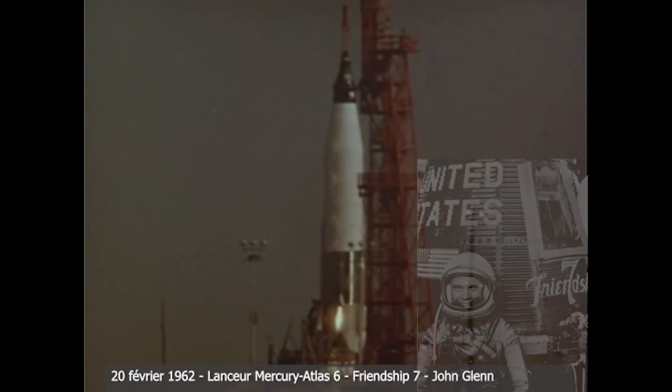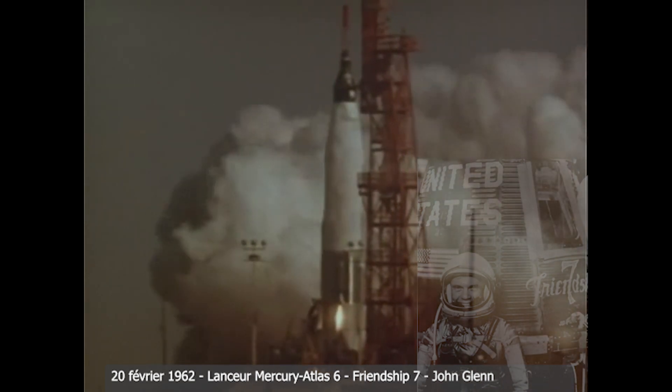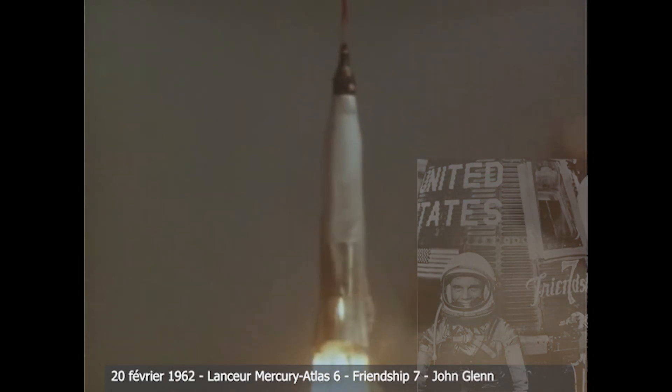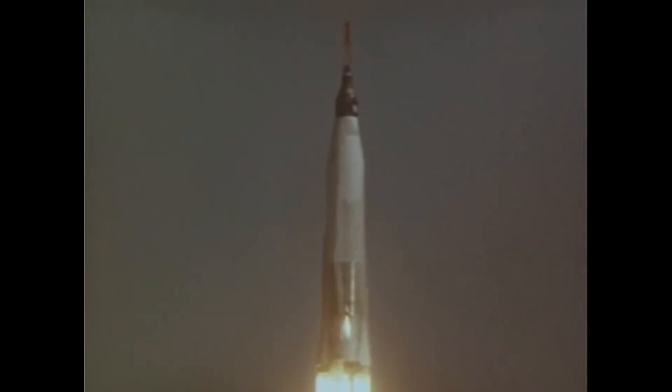6, 5, 4, 3, 2, 1, 0. Roger, the clock is operating, we're under way. Roger, we're programming and roll okay.